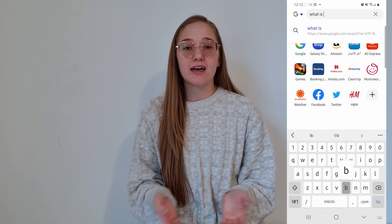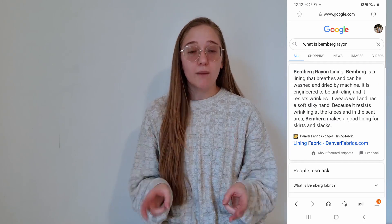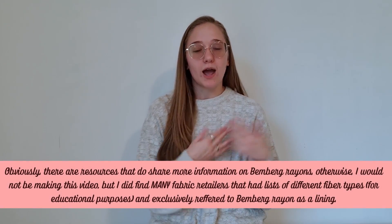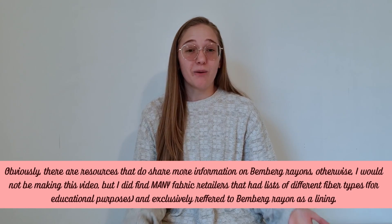I am constantly learning and I want to share what I learned with you guys, including this topic: Bimberg rayon. So first things first, Bimberg rayon is commonly thought of as a lining fabric exclusively, and if you search for Bimberg rayon on Google it will lead you to fabric retailers that have lists of different kinds of fabric, and when they talk about Bimberg rayon they will probably call it Bimberg rayon lining specifically.